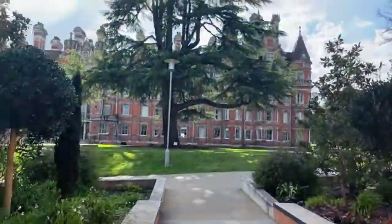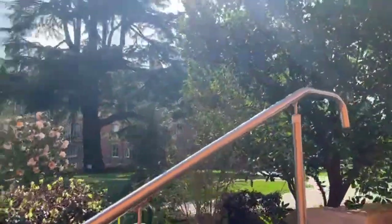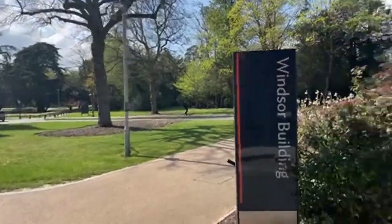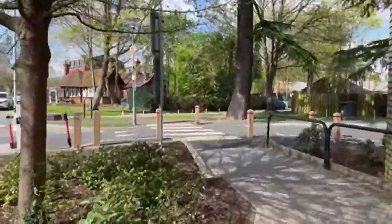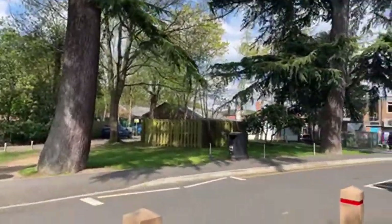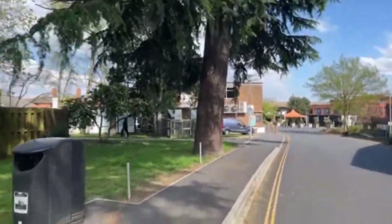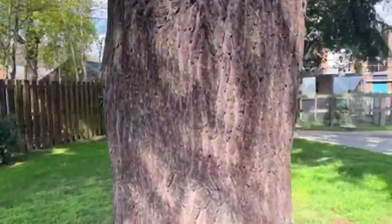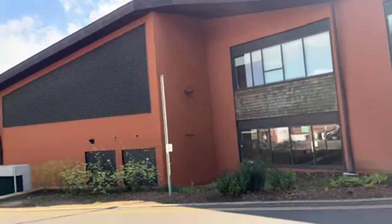Founders looks very beautiful and majestic from this side, especially in this sunny weather today. There is a lot of green space throughout the uni — you'll see more towards the end of the tour. This area is where our media and film students do a lot of their work, including in that cabin over there. You can also see the back of the Windsor Building.